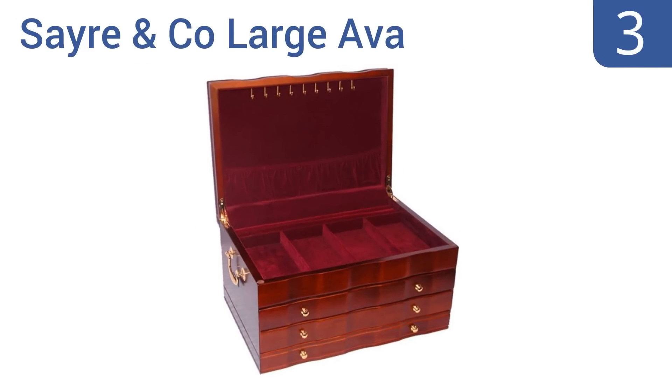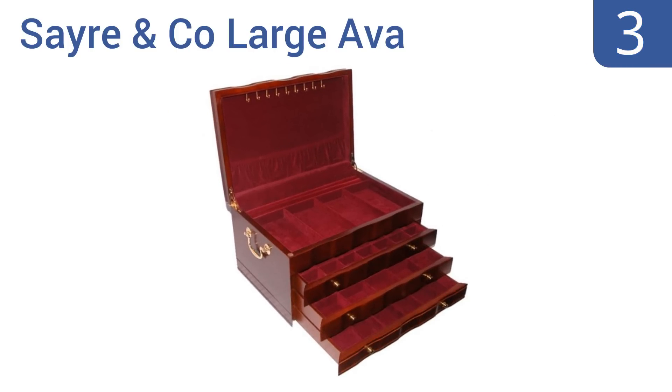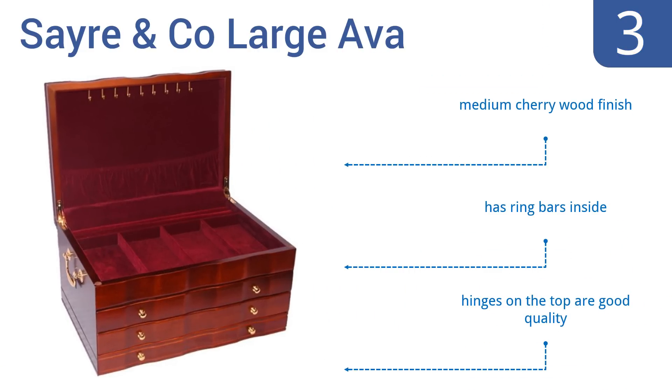Nearing the top of our list at number 3, with its compact design, brass-finished side handles, and crushed velvet pouch on the lid's interior, the Sayer & Co. Large Ava is a classy and space-saving solution for your bedroom. It has nine pendant hooks integrated into the top for organized storage of your necklaces. It comes in a medium cherry wood finish with ring bars inside. The hinges on the top are good quality.